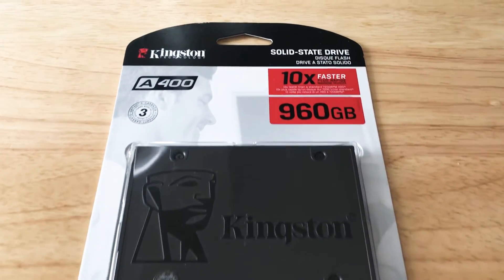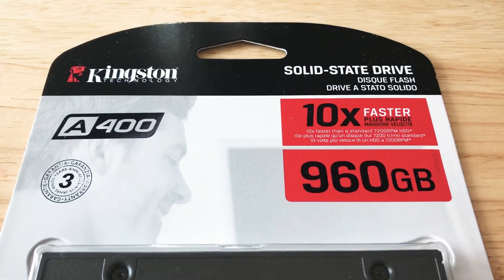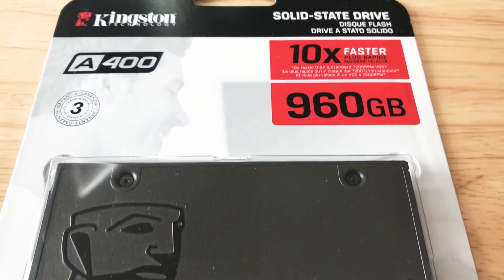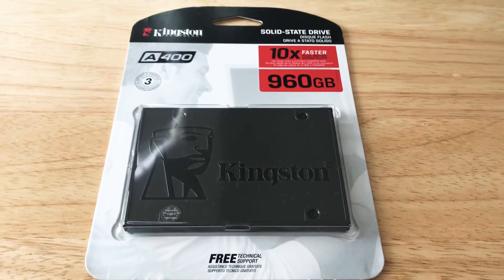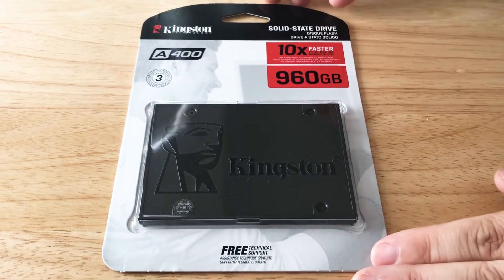Hi, this is Chris Roshnot, 24K on Twitter and 24K on Instagram. Today we're giving an overview of the Kingston Technology Solid State Drive. This is 960 gigabytes in size — it's the A400 series.